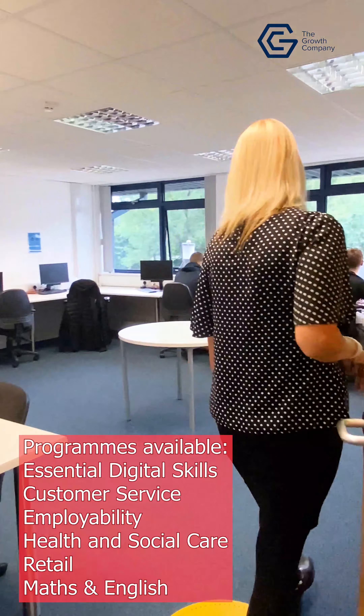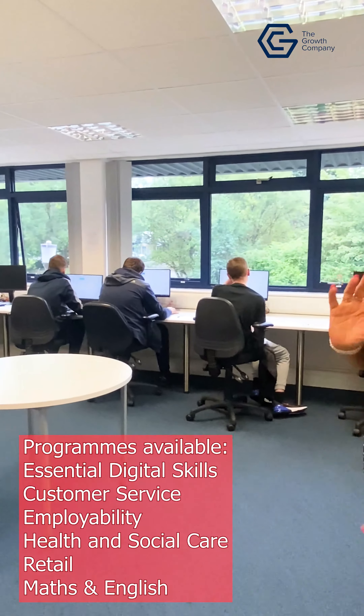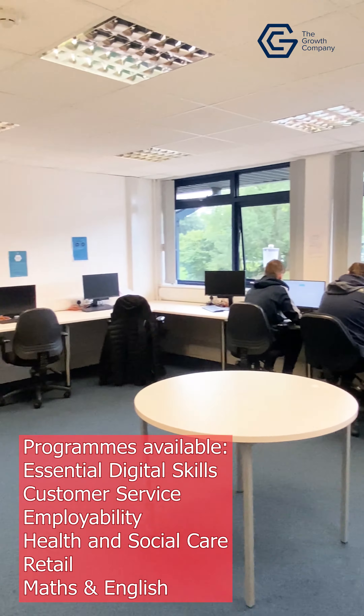We have our ICT room. In here we do exams and we do research.